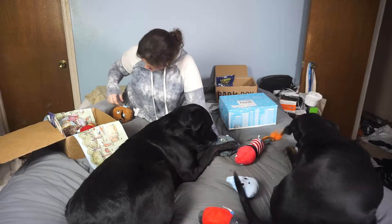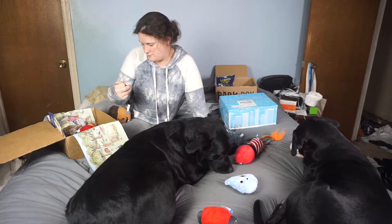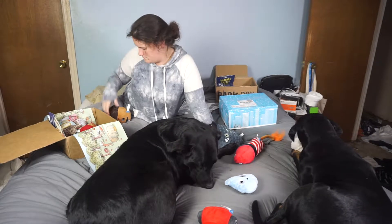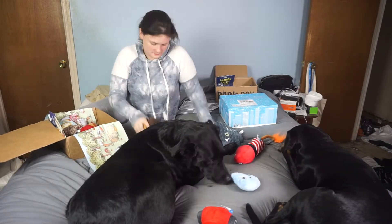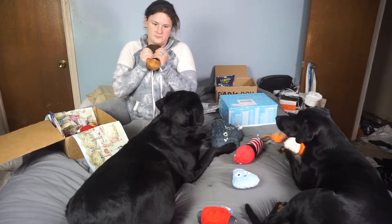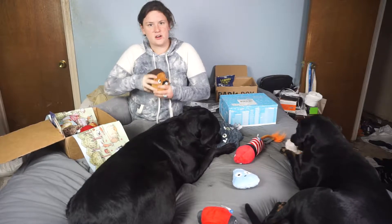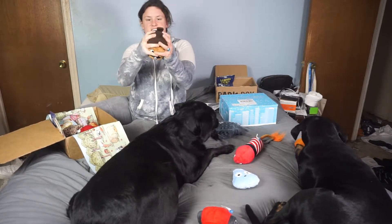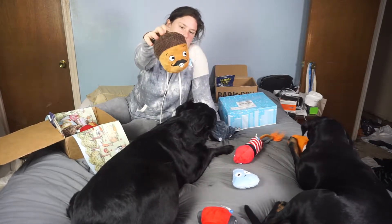And then we've got an acorn — an acorn with a mustache. He's dense. He has a squeaker inside of him, and it works. He is dense. And he's got like a fun little texture on top and an embroidery on the front.